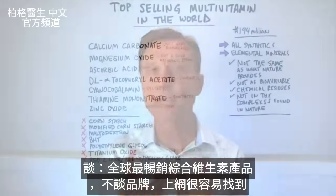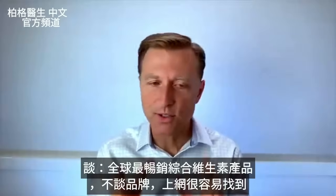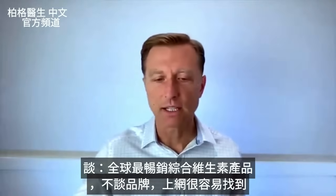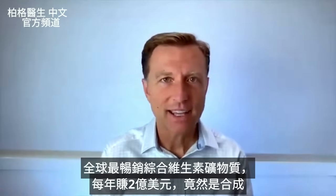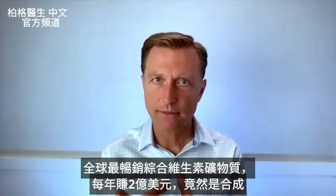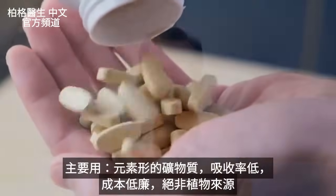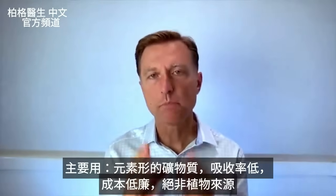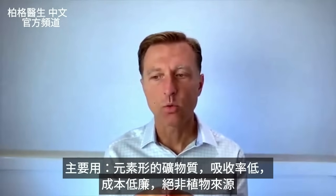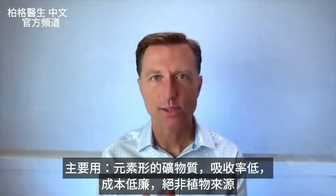Today we're going to talk about the number one top multivitamin mineral product in the world. I'm not going to tell you the brand name because you can look this up online and find it very easily, but I just find this very, very interesting. Here we have the number one top selling multivitamin mineral. They make just under $200 million a year and it's all synthetic. They use mostly elemental minerals — those are minerals that don't really absorb that well. They're very inexpensive and they are definitely not plant sources.